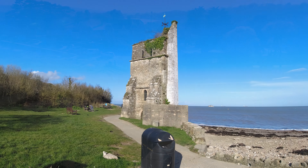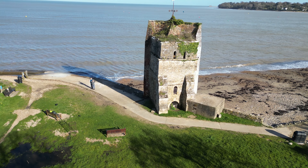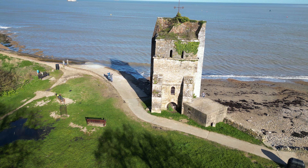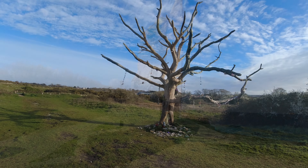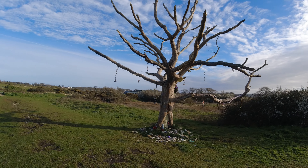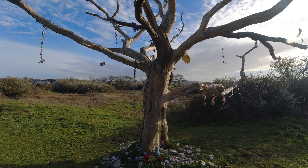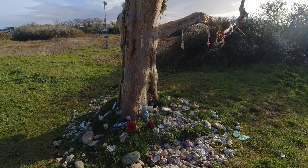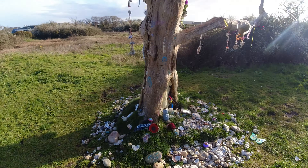This is St Helens Church — the remains of it, built in the 13th century but bricked up in 1703. After St Helens Duva there's a little bit of road walking to do, then cut inland — you have to cross these fields and there's this tree with loads of stone decorations and things hanging off it.